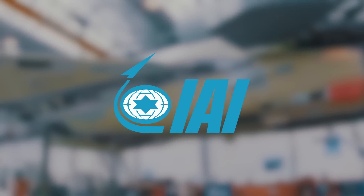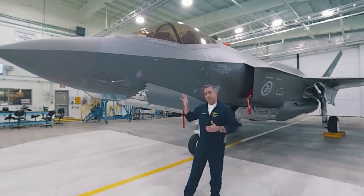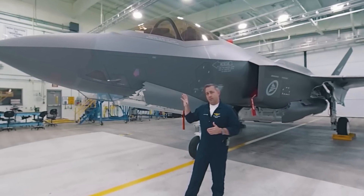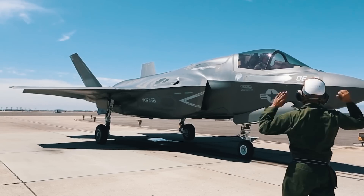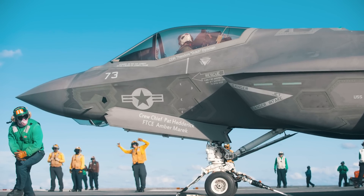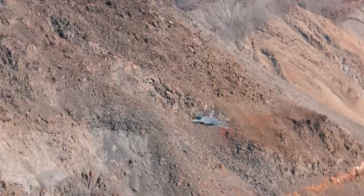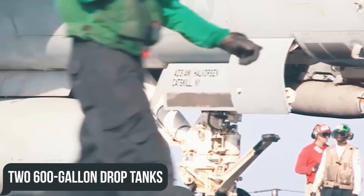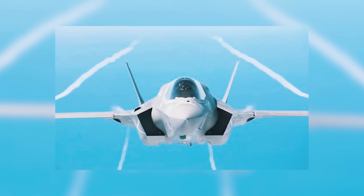Israel Aerospace Industries proposed the concept of a two-seat F-35, which turned out to be a no less interesting option, including for the air forces of other countries. Additionally, IAI had created conformal fuel tanks, having recently reported significant progress in extending the range of its F-35Is. Earlier, Lockheed Martin also considered extending the flight range by installing two 600-gallon drop tanks under the wings of the fighter, but this would have greatly affected its stealth properties, so the idea was temporarily abandoned.